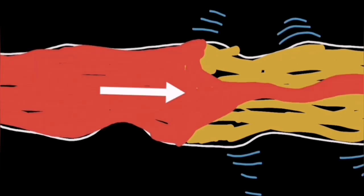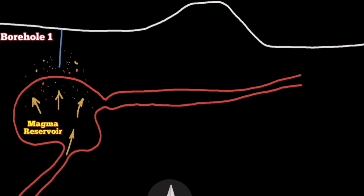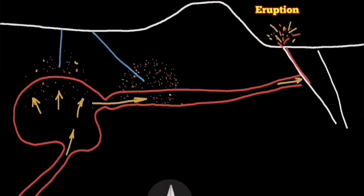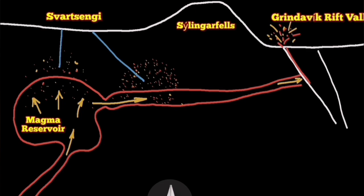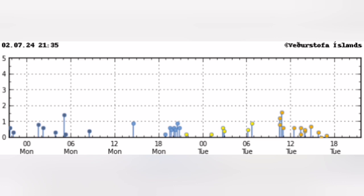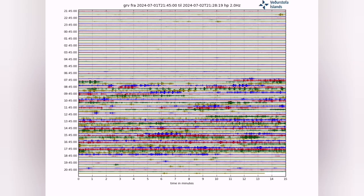We don't have earthquakes. Earthquakes are needed to shake up this non-Newtonian fluid — the magma — toward the seal and toward the Grindavik Rift Valley, to drive it to the surface through cracks and dikes. At the moment we don't have, as you can see here, many earthquakes in that region.